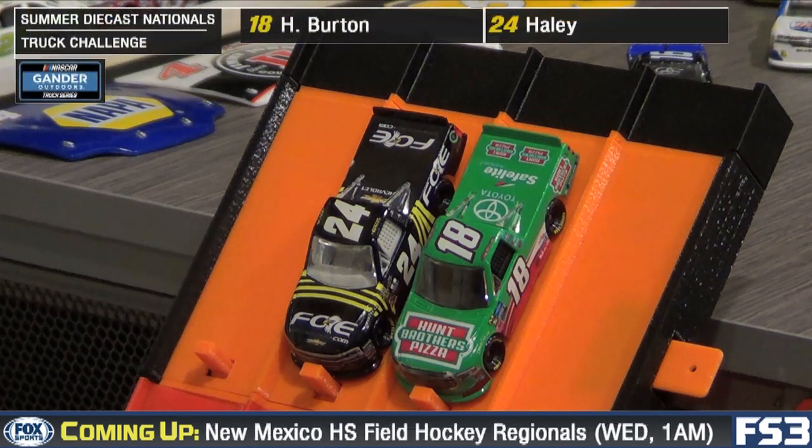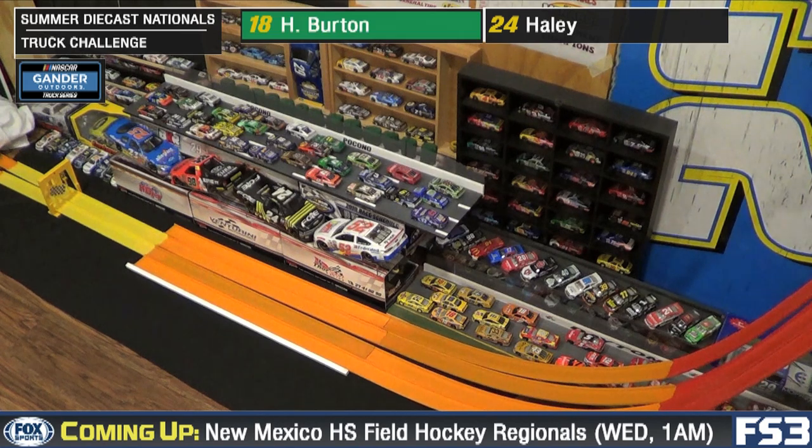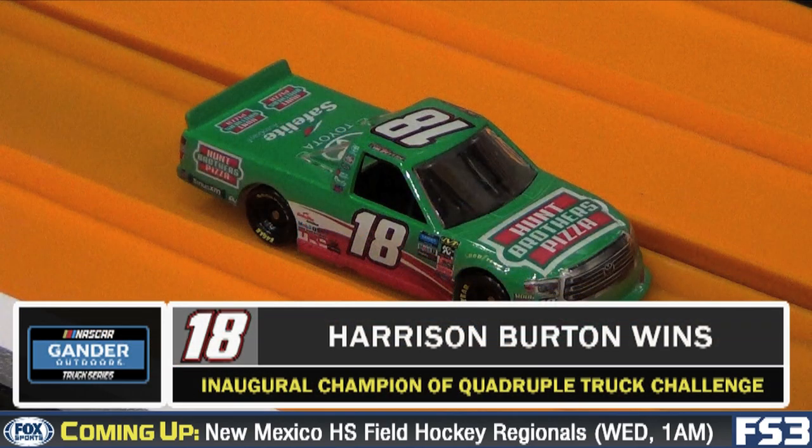Back to our two-lane championship round here early on in the Summer Diecast Nationals. It's Harrison Burton on the inside and Justin Haley on the outside. Away they go — tight race, clean race down to the line. It's going to go to Harrison Burton, your inaugural champion here on the short track in our little Quadruple Truck Challenge showcase.